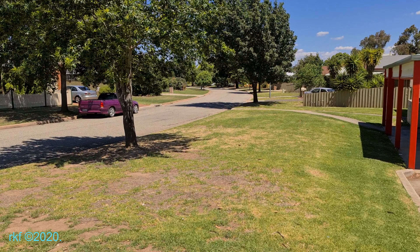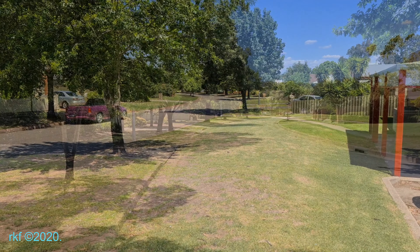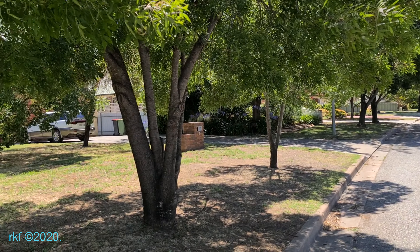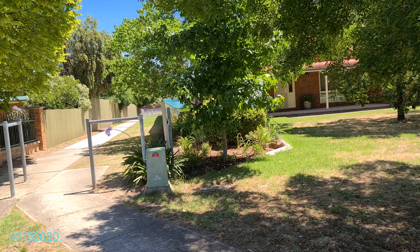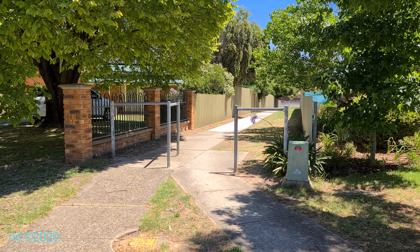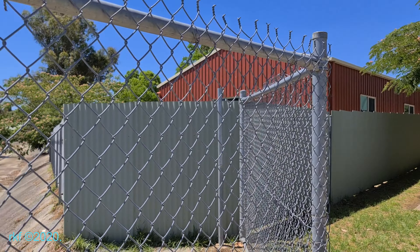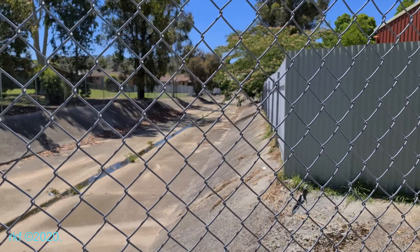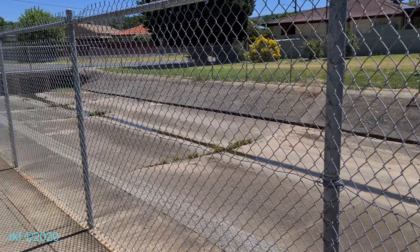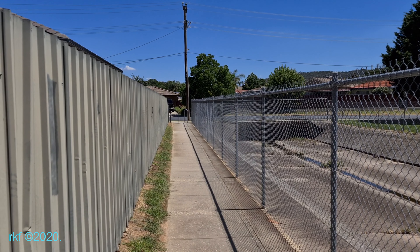We'll now head south along John Court. Here we are at the southern end of John Court. There's a walkway which takes us through to Regina Avenue. Bungam Bawatha Creek. Looking west along Regina Avenue.